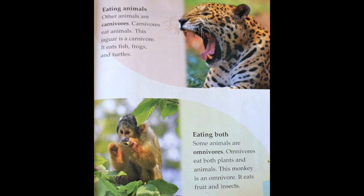Eating both. Some animals are omnivores. Omnivores eat both plants and animals. This monkey is an omnivore — it eats fruit and insects.